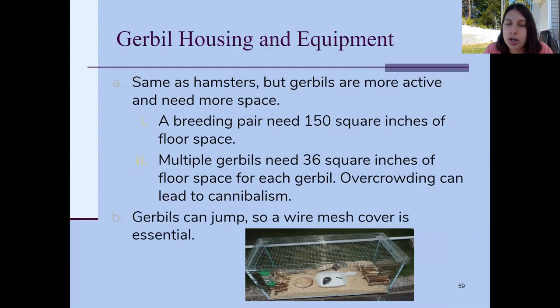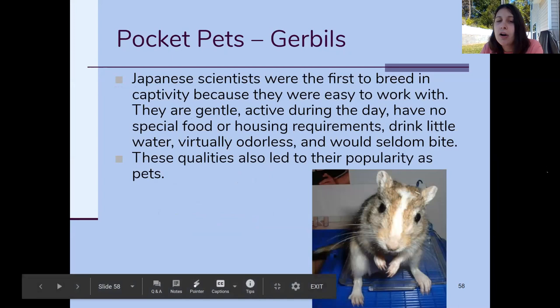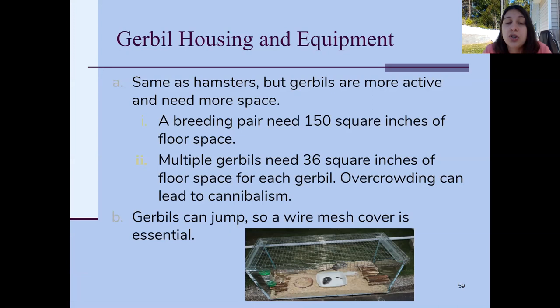Gerbils can jump about two feet in the air despite being tiny — their back legs are very powerful, like little kangaroos. The only way my sister and I caught our escaped gerbils was by putting a 10-gallon bucket with a little food in it downstairs. They'd jump in but couldn't jump back out. Making sure the cage has wire mesh covering it is very important, because gerbils will absolutely escape.